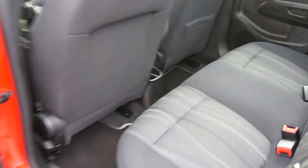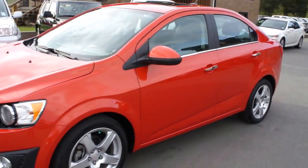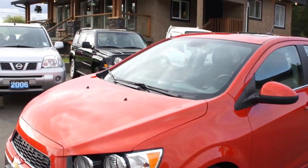You can view this 2012 Chevrolet Sonic LT at Kolenberg Motors at 3537 Couch and Lake Road in Duncan.